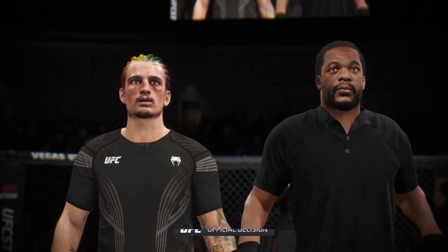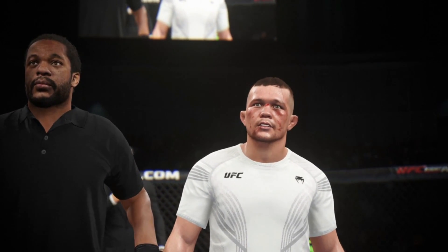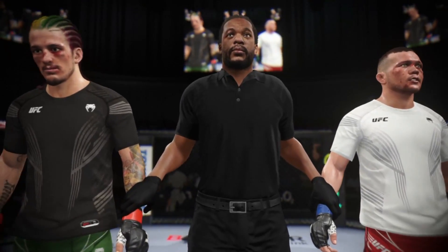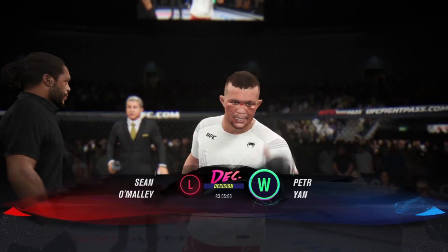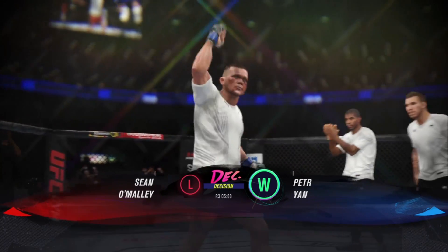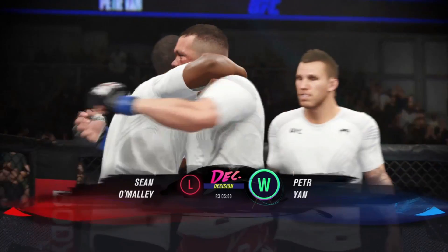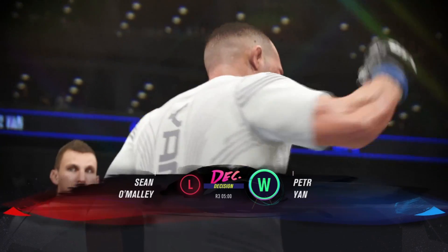Ladies and gentlemen, after three rounds we go to the judges' scorecards for a decision. All three judges scored this contest 29-28, declaring the winner by unanimous decision — Petar Nomershye! Congratulations to him, your winner by unanimous decision and certainly a dominant performance tonight. He did a great job of dictating and controlling all the engaging of this fight because his opponent never really had an opportunity to lead the dance. He wins the unanimous decision.